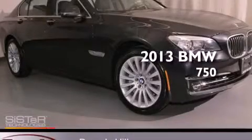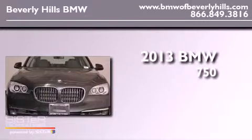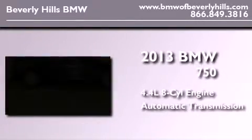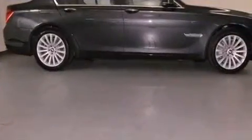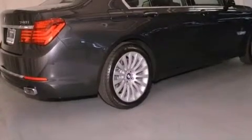This is a brand new 2013 BMW 750 that features a 4.4 liter 8 cylinder engine and an automatic transmission. Features include a power moonroof, a navigation system, and high intensity headlights.